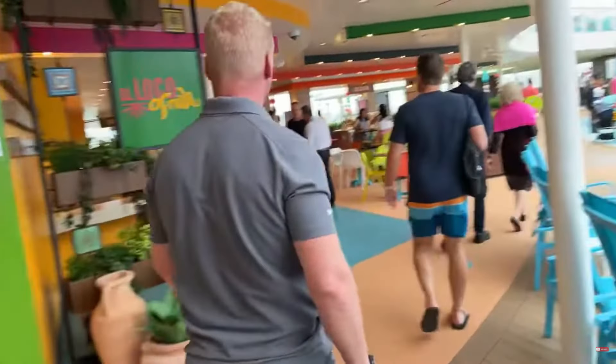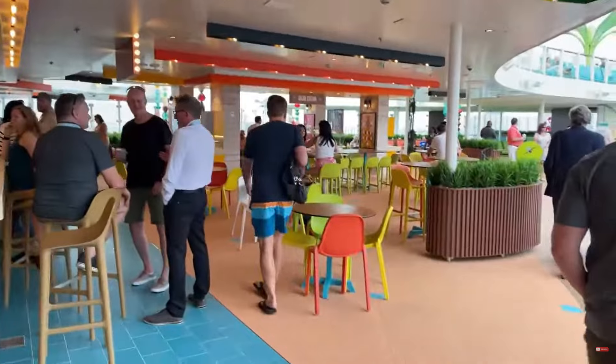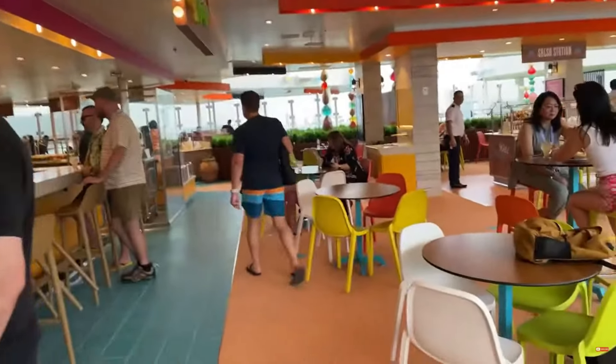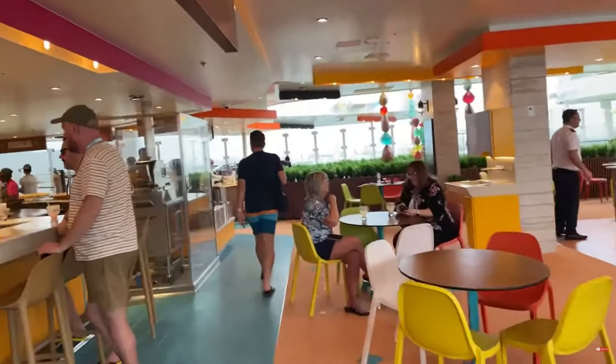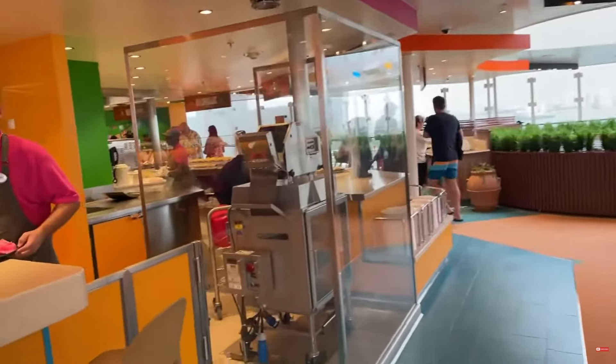I've got to go to the World Theater, so I'm probably gonna go downstairs and maybe grab a slice of pizza at Sorento's. I always try to get Local Fresh and Sorento's on the first day. I'll explore Aquadome Market and all the other areas later on. There's so much happening on the first day — it's kind of crazy.